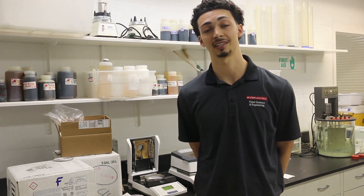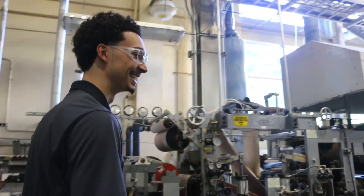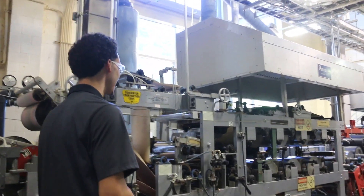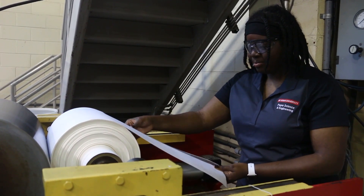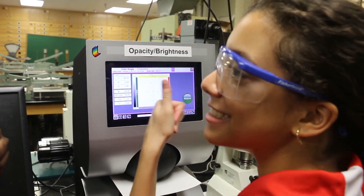In a class called PSU 472, we get to run the paper machine. Running the paper machine here is great because it allows us to work on each area of the machine. There's a stock prep team, a wet end team, a dry end team, and a paper testing team, and all of these teams work together to produce a great product that we all use.